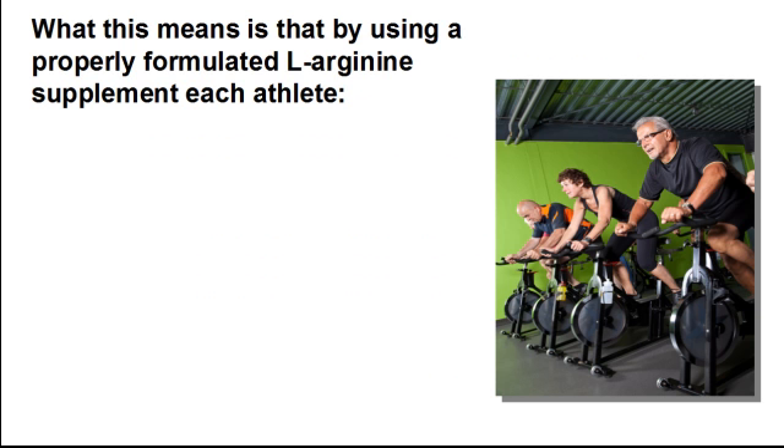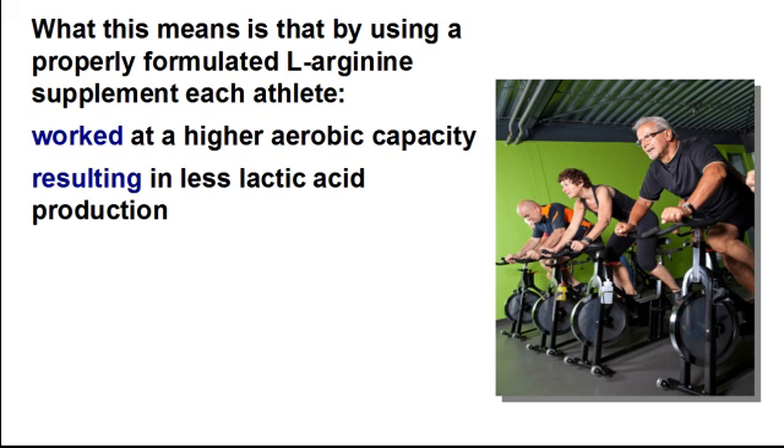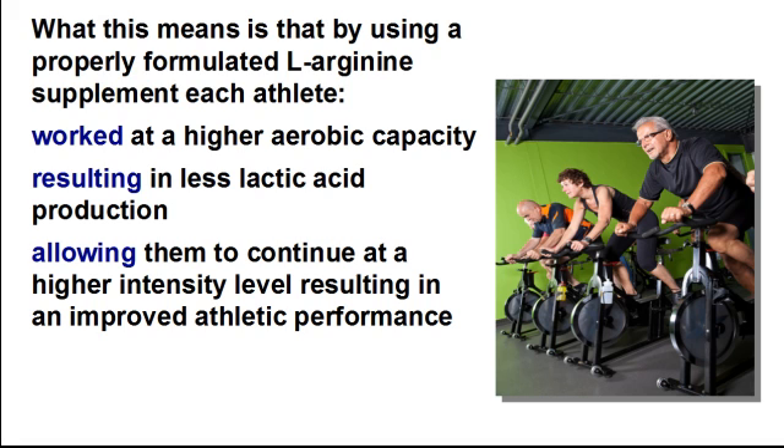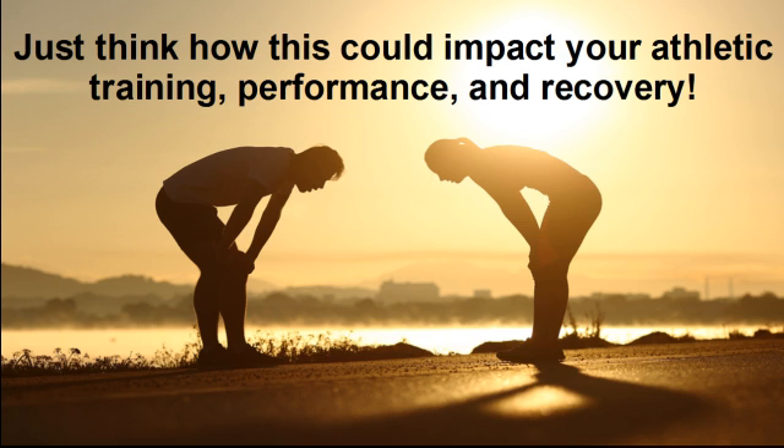What this means is that by using a properly formulated L-arginine supplement, each athlete worked at a higher aerobic capacity, resulting in less lactic acid production, allowing them to continue at a higher intensity level, resulting in improved athletic performance, followed by a quicker recovery with less negative effects from lactic acid production. Just think how this could impact your athletic training, performance, and recovery.